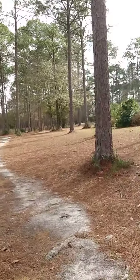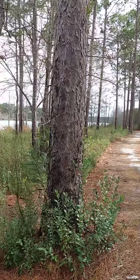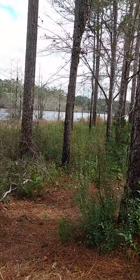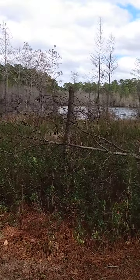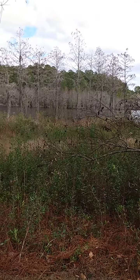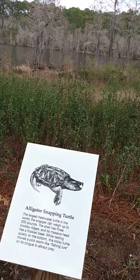Hey y'all, this is video 3 at Laura S. Walker State Park in Georgia. We just came from that direction — the campground is back that way, and where we were parked was through shelter number 7. This is along the banks where they had the Spanish moss growing in the trees. I want to show you the sign.